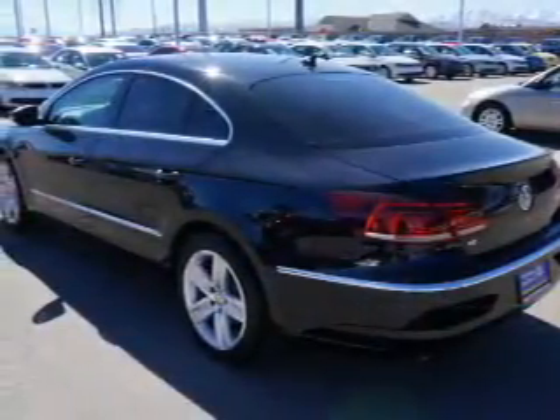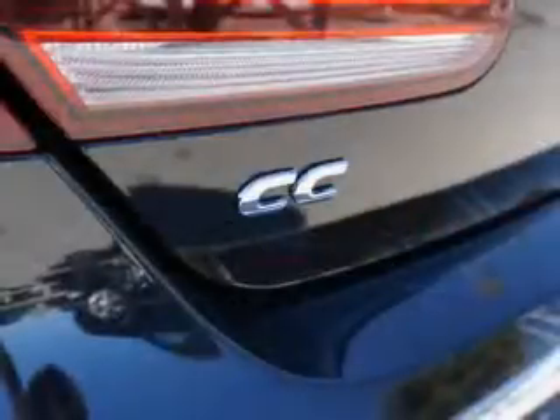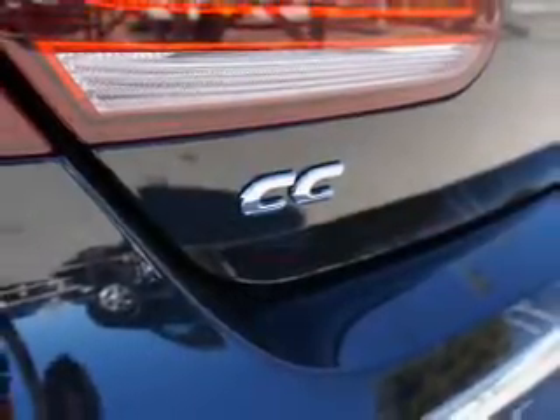Inside you'll find leather seats, heated seats, driver airbag, side airbags, and an adjustable tilt steering wheel.